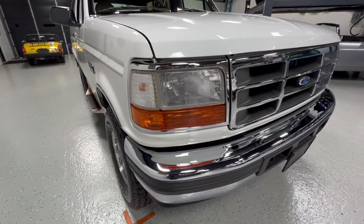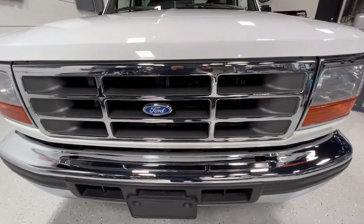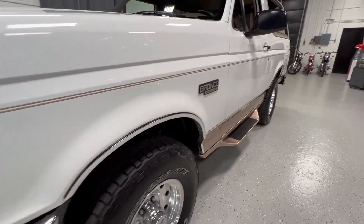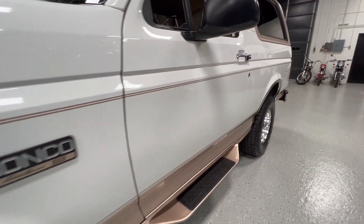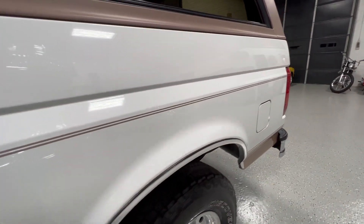Just gorgeous paint, gorgeous chrome. Everything works — CD player, AM/FM. All the lights work. Beautiful condition. All the original glass, original chrome, original paint.